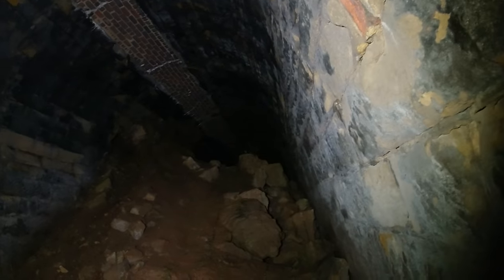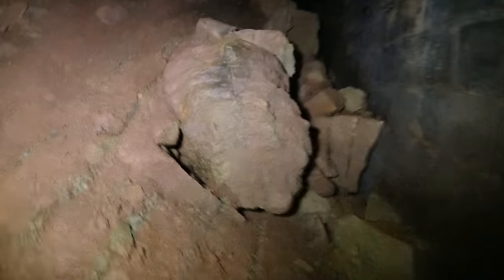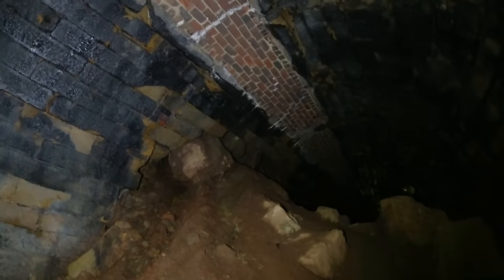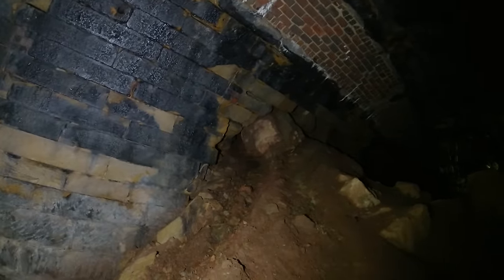It looks like there's daylight on the other end. It's tough holding the camera in one hand and a light in the other — I hope you people appreciate this. It's kind of slick. You can see where the cave-in happened there. That's big.